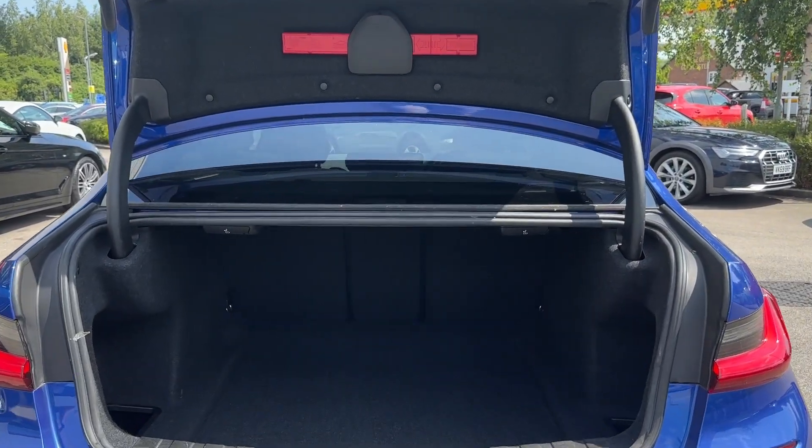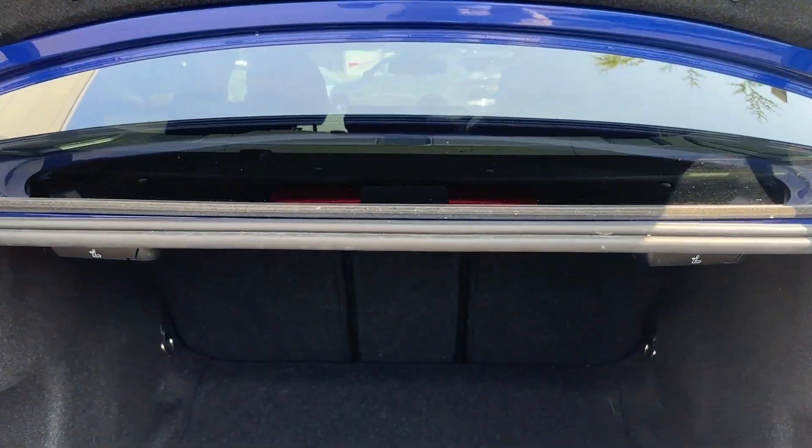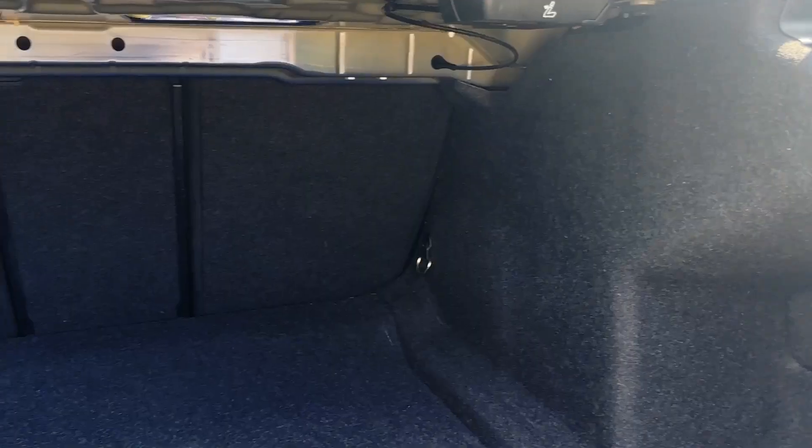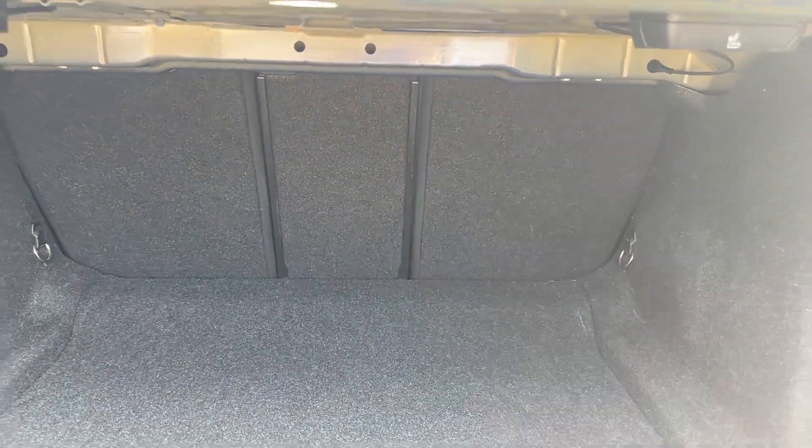This BMW saloon offers a great amount of boot space. We have a 40/20 by 40 fold and side pockets for additional storage. This boot could easily fit two large suitcases.